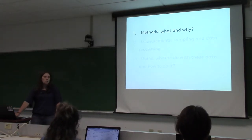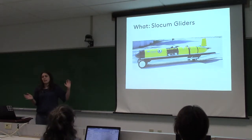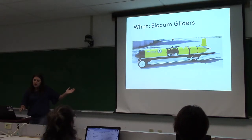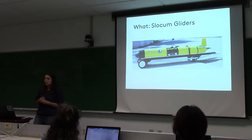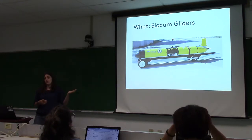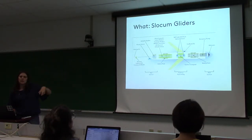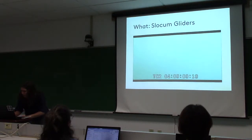What I've been working with are Slocum gliders. Has anybody worked with these? This is one of our gliders — what's missing are its wings, which it does have. This one was ready to be deployed in the Gulf of Maine and is called Grampus, named after Henry Bigelow, a scientist who did a lot of work in the Gulf of Maine in the early 1900s. Grampus was the name of the schooner he used. Our other glider is called Henry, also after Henry Bigelow.